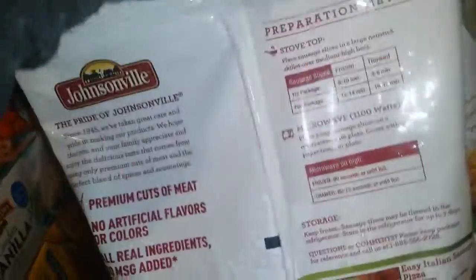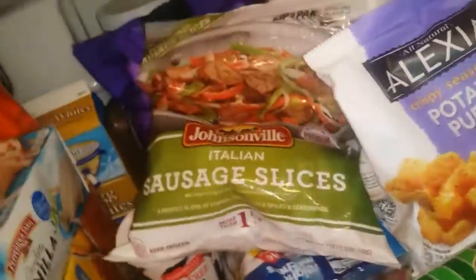I got some Johnsonville Italian sausage slices — five points for two ounces and they're already cooked. I got a big bag of Italian style baked meatballs — five points for six meatballs.